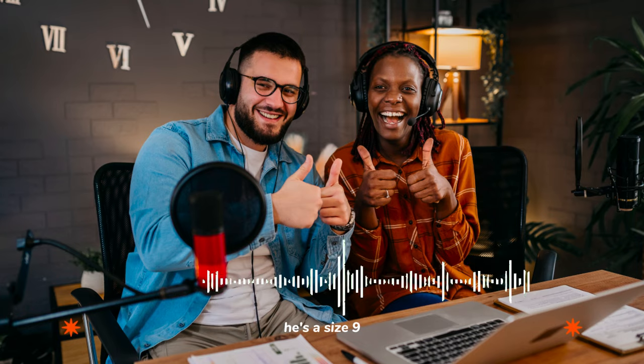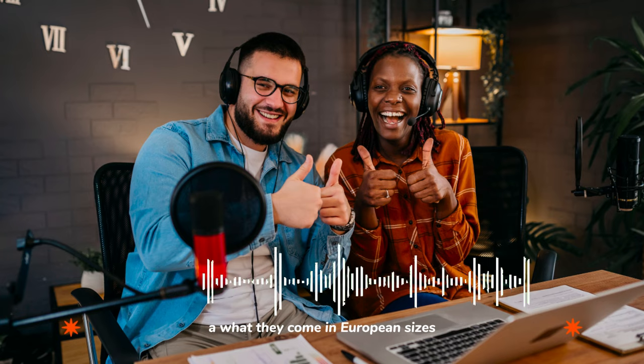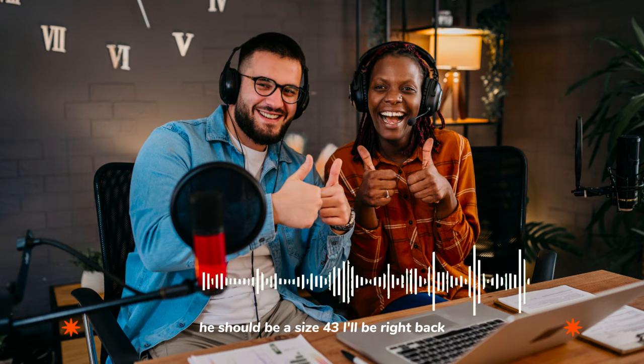Okay, try them on. What size are your feet? Here's a size 9. We'll try a size 43 on you first and see how that fits. A what? They come in European sizes. He should be a size 43. I'll be right back.